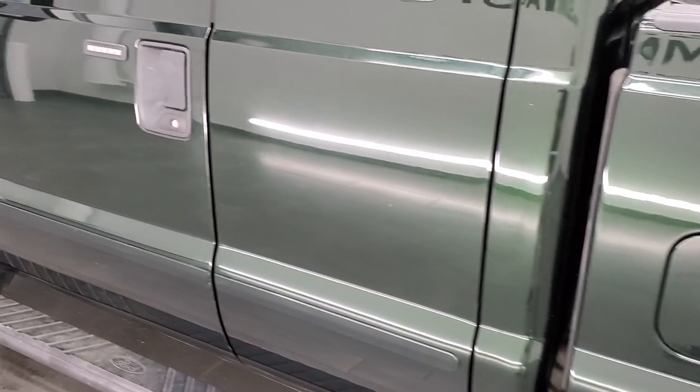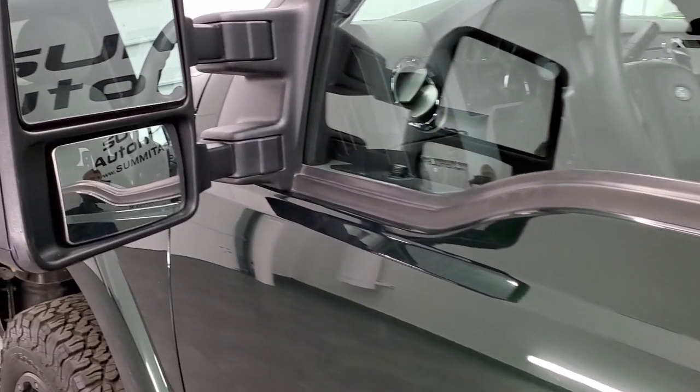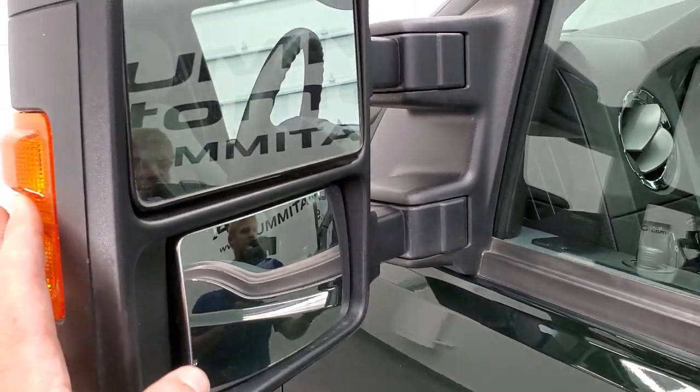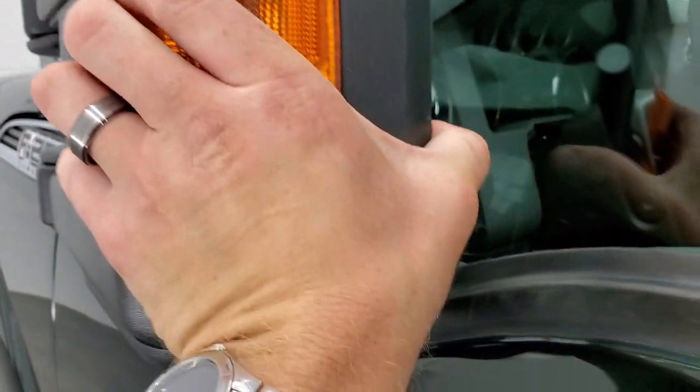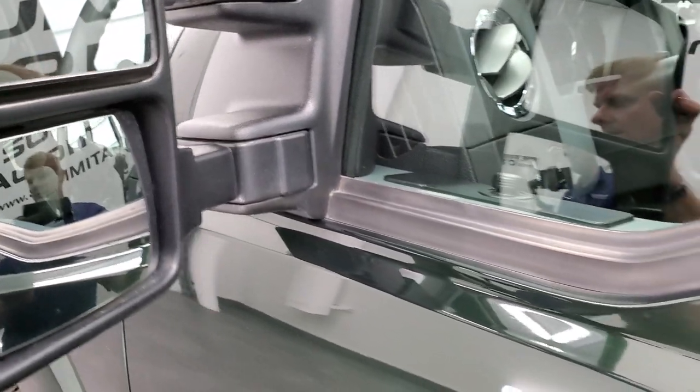Down the driver's side it looks really good. You get power tow mirrors – they are heated, they have built-in turn signals, they fold in, and they also telescope out.